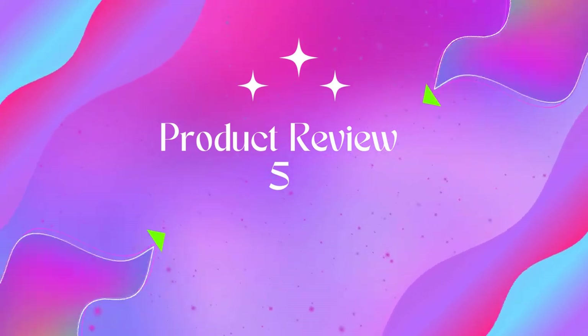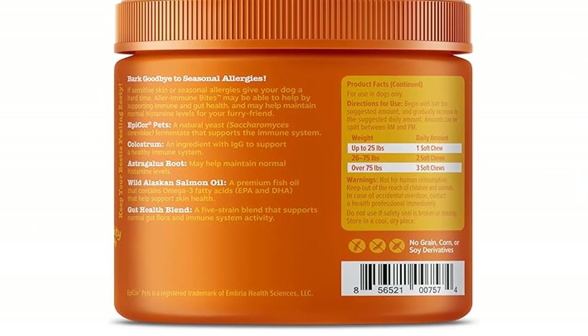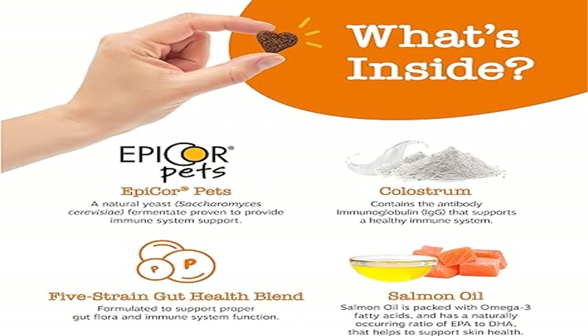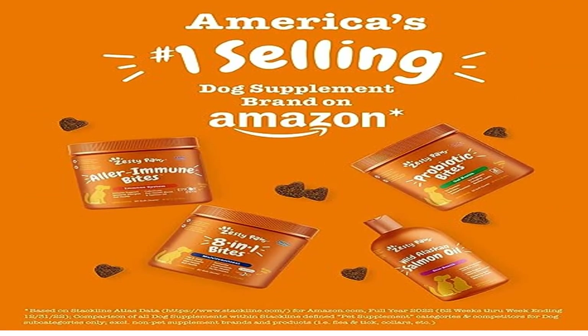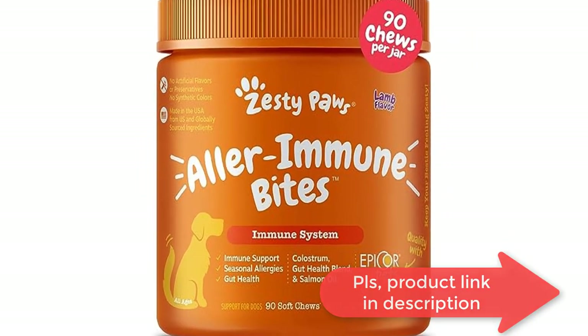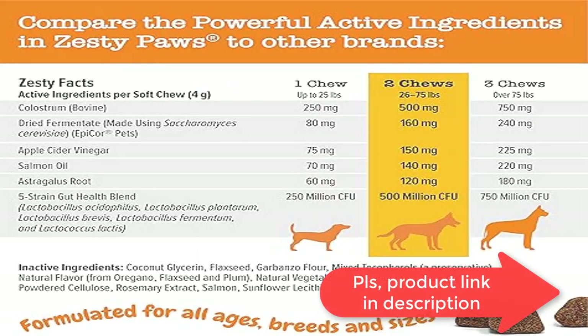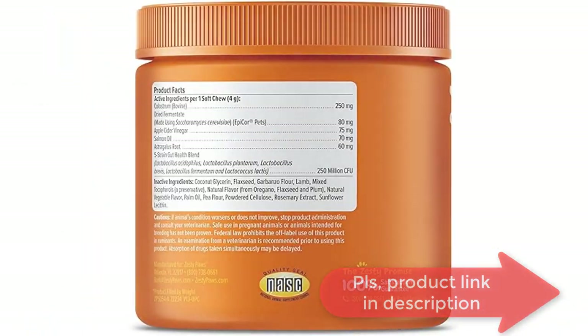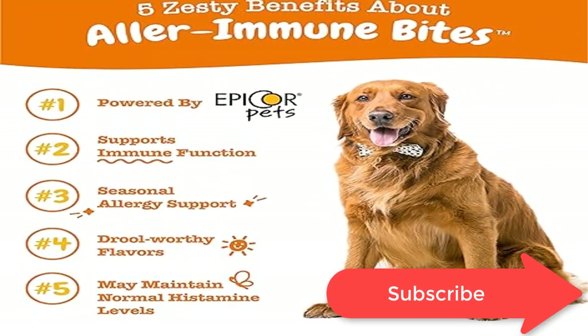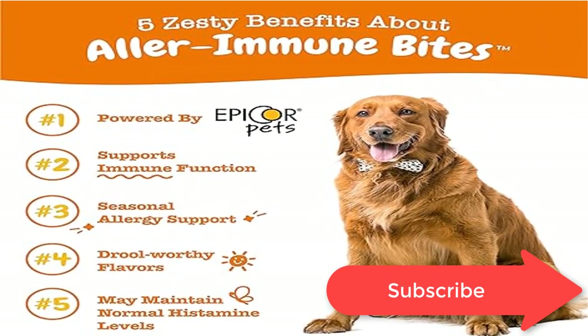Product five: Zesty Paws Dog Allergy Relief Anti-Itch Supplement. America's number one selling dog supplement brand on Amazon. Support the immune system — Zesty Paws Allergy Immune Bites are soft chews that support immune, histamine, and digestive health for dogs with skin, seasonal, and environmental allergies. Enhanced with EpiCor for Pets at 80 milligrams per chew. EpiCor for Pets contains vitamins, protein, fiber, and antioxidants that are clinically proven to support the body's natural immune defenses to keep your dog healthy.